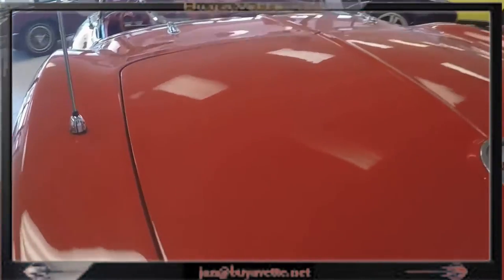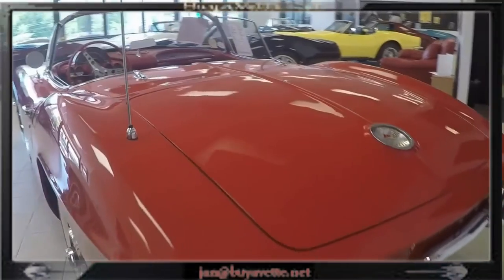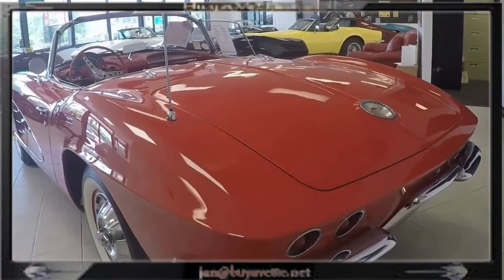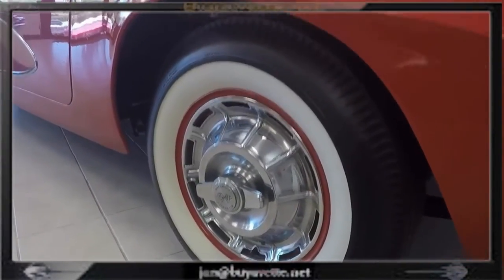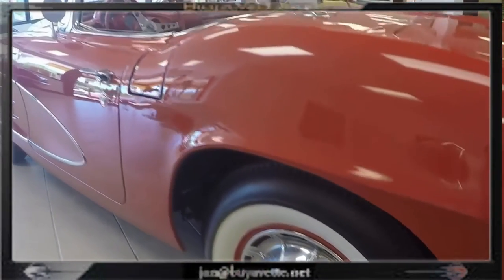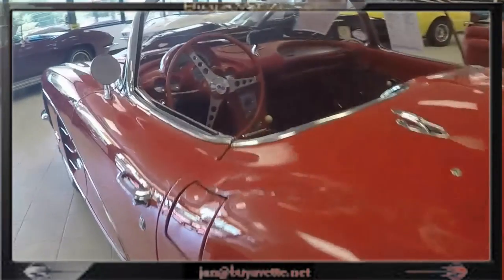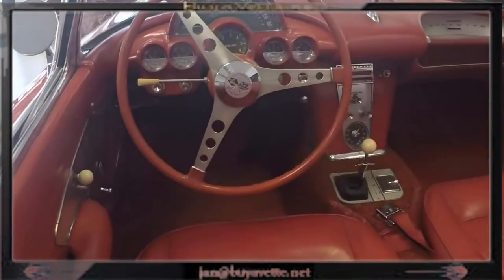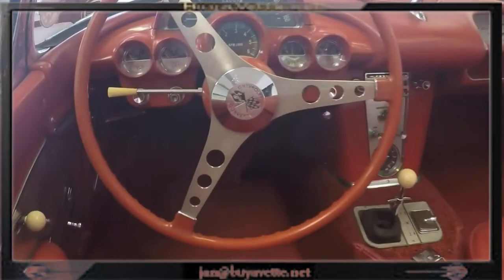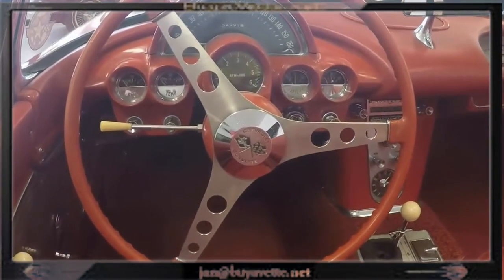This car can be yours, but you should probably come and see it, drive it, or just call me at buyavet.net. I'm Jan the Hammer at BuyAVet. Call me about this car today and we'll see what kind of deal we can make for you. Summer is here — it's time for a C1.